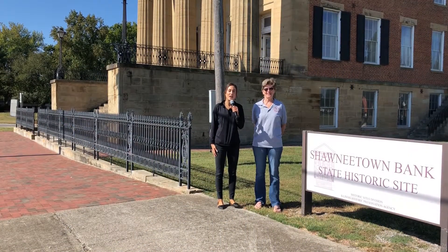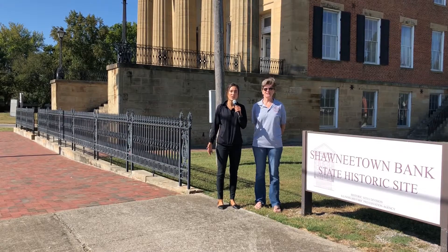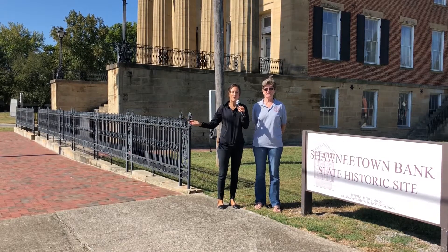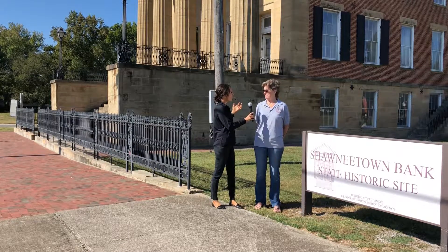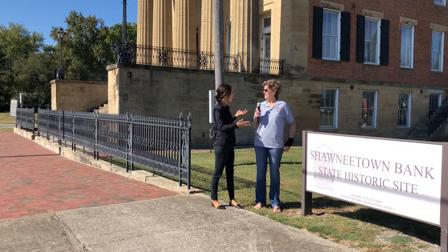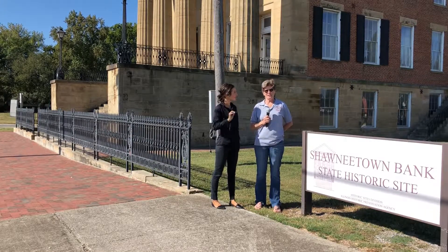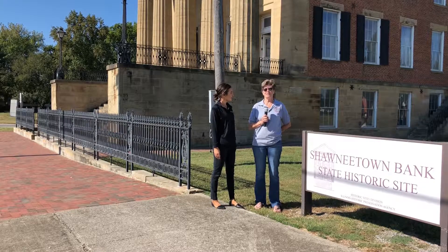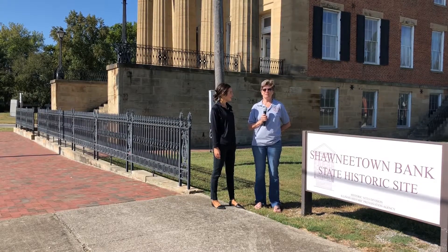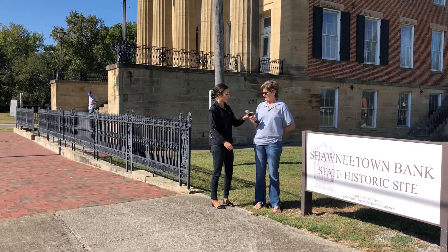Hey guys, we're here for another Feature Friday and today we're in historic Shawnee Town. Here with me I have Christie Short and we're going to talk about a couple of the cool things they have going on this weekend. Christie introduces herself as being with the Gallatin County Historical Society, where she serves as historian and has been a member for ten years.